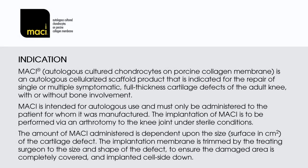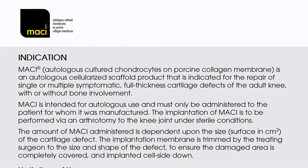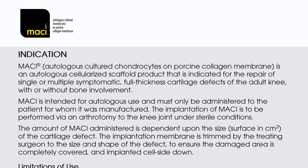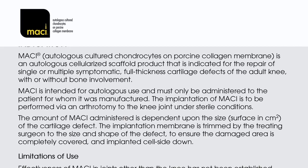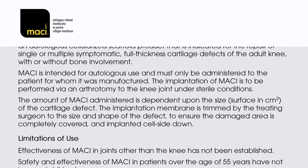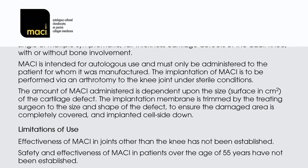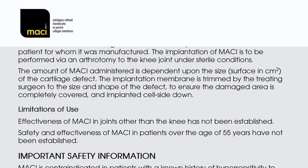MACI — autologous cultured chondrocytes on porcine collagen membrane — is an autologous cellularized scaffold product indicated for the repair of single or multiple symptomatic full-thickness cartilage defects of the adult knee, with or without bone involvement. MACI is intended for autologous use and must only be administered to the patient for whom it was manufactured. Implantation is performed via an arthrotomy to the knee joint under sterile conditions. The amount of MACI administered is dependent upon the surface size in centimetres squared of the cartilage defect. The implantation membrane is trimmed by the treating surgeon to the size and shape of the defect to ensure the damaged area is completely covered and implanted cell side down.